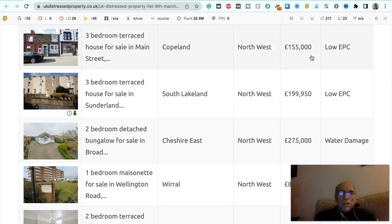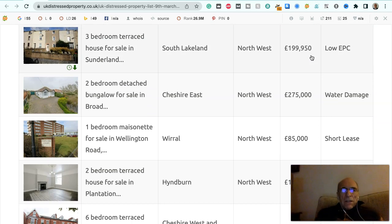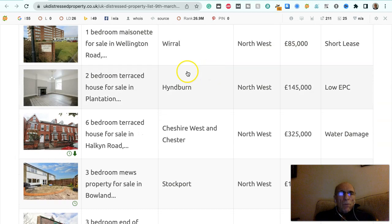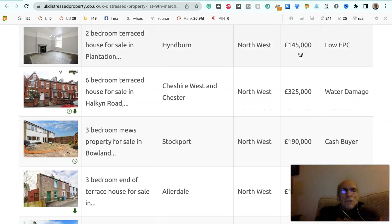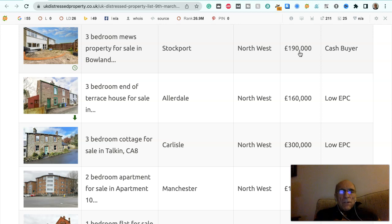Three bedroom terraced house for sale in Main Street, Copeland, North West, £155,000, low EPC. Three bedroom terraced house for sale in Sunderland, South Lakeland, North West, £199,950, it's got a low EPC. Two bedroom detached bungalow for sale in Broad Street, Cheshire East, North West, £275,000, it's water damaged. One bedroom maisonette for sale in Wellington Road, The Wirral, North West, £85,000, it's got a short lease. Two bedroom terraced house for sale in Plantation Road, Hindburn, North West, £145,000, it's got a low EPC. Six bedroom terraced house for sale in Halkin Road, Cheshire West and Chester, North West, £325,000, it's water damaged. Three bedroom mews property for sale in Bowland Street, Stockport, in the North West, £190,000, to a cash buyer.